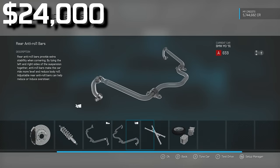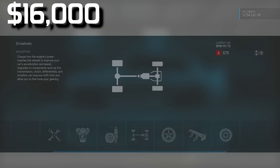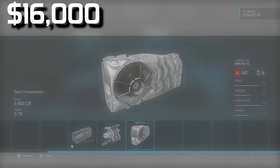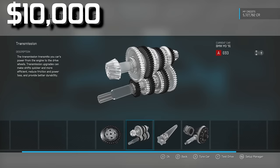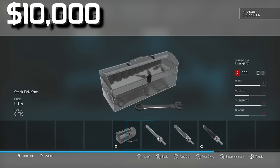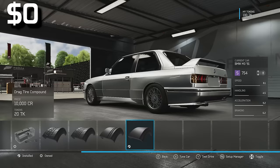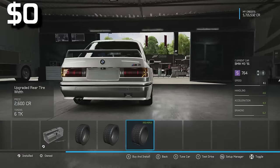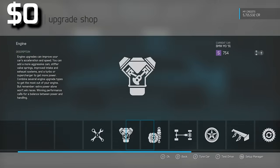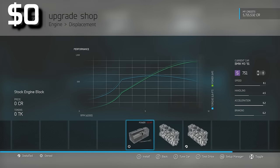Fully upgrading the engine section leaves $16,000. Upgrading the drivetrain fully would leave $8,000, but I want drag slicks so I'll skip the full driveline — just upgrade the differential since that's important. Drag slicks need wider tires, so I'm putting 265s on for $2,000. I remove the engine block upgrade — losing 33 horsepower — to get better traction. Ends up with a couple hundred bucks to spare.